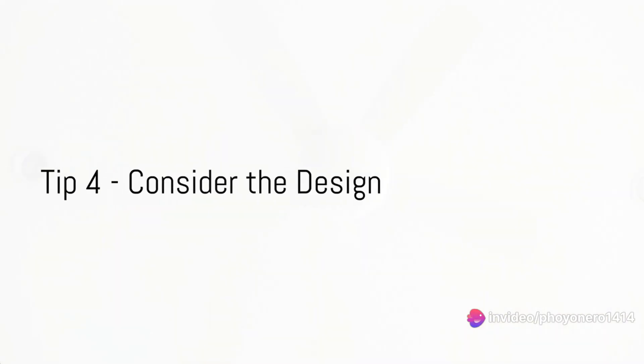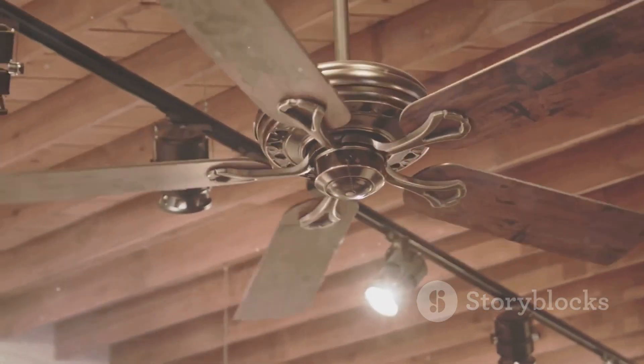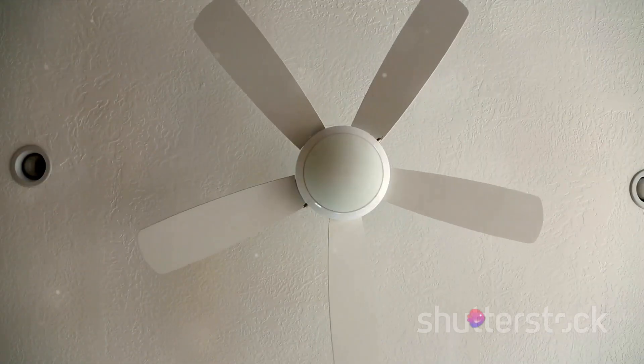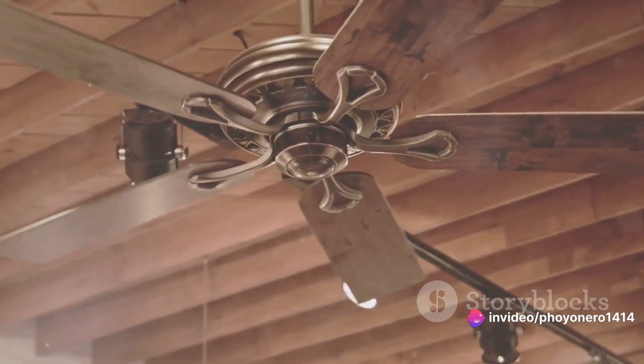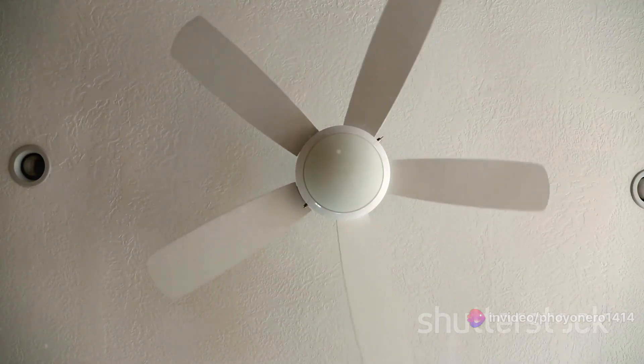A fan isn't just a fan — it can be a piece of decor too. Choosing a fan with a design that resonates with your home's decor can enhance its overall aesthetic. A fan can be a stylish addition, so don't overlook design. A good fan can be a great addition to your home's aesthetic.